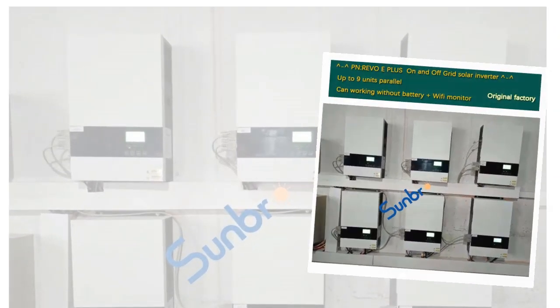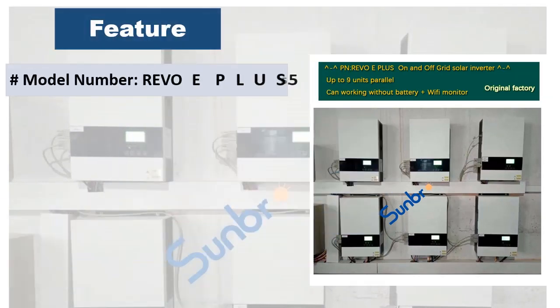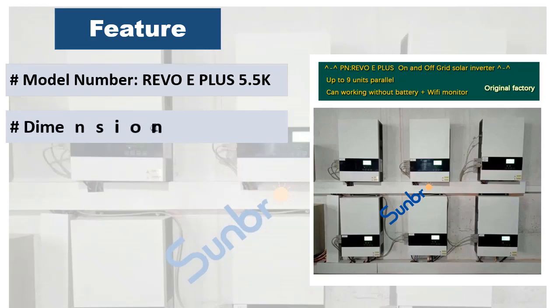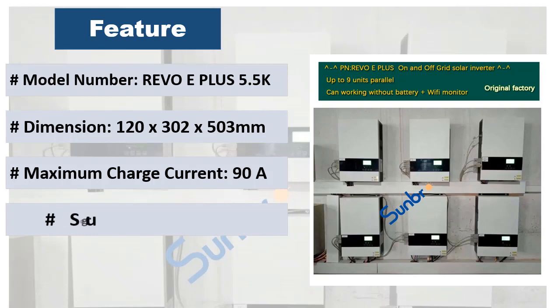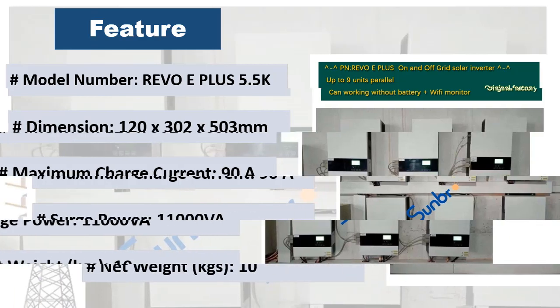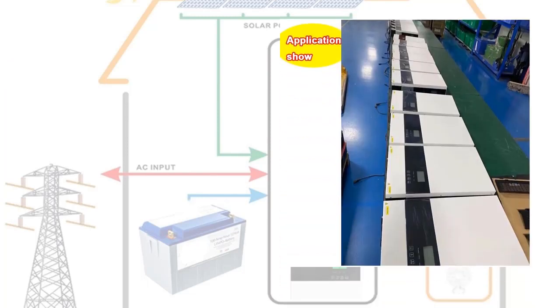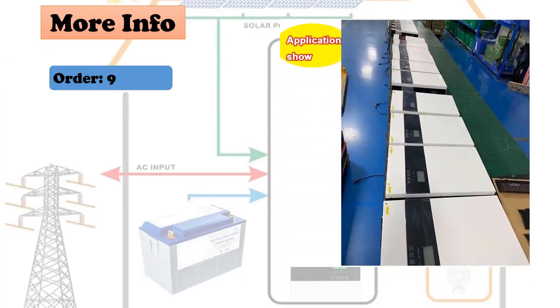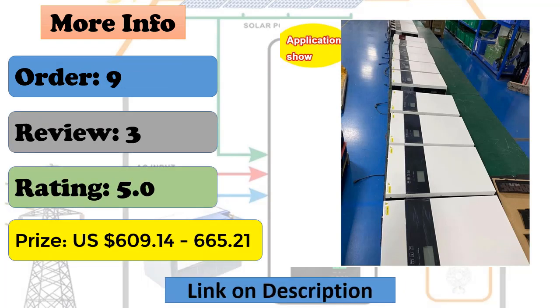Product Description: This model features touch buttons at a very competitive price. It can support parallel function up to 9 units, and has a built-in 90A MPPT solar controller with dry contact for generator. It also supports WiFi and Bluetooth to operate and monitor by phone. AC plus solar working mode work together to save grid cost. With built-in BMS and battery equalization function, the inverter protects the battery and prolongs its working life.